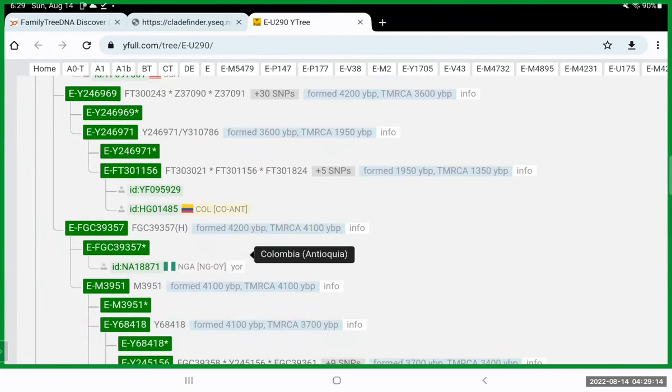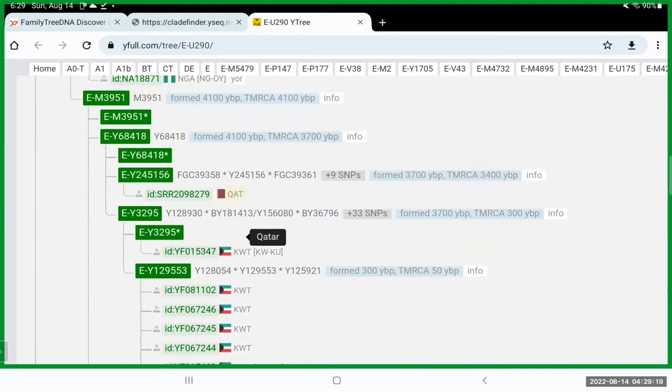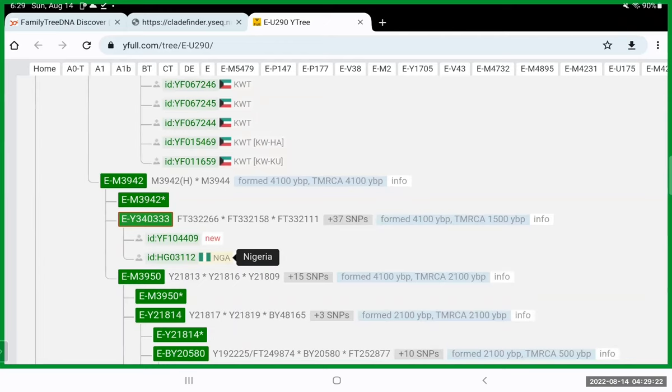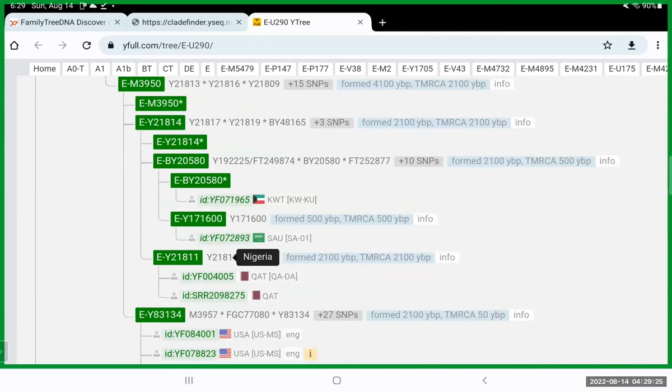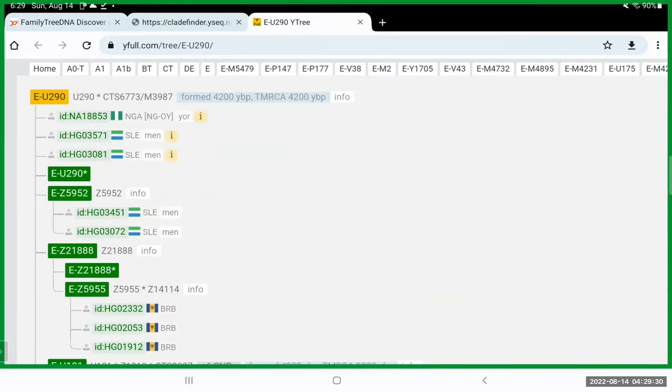You've got Colombia — we know that was part of the transatlantic slave trade — Nigeria, the East African slave trade again, Qatar, Nigeria and more. If you were to do further testing on the patrilineal line for your grandfather, you would get better than a prediction — E-U290 is an ancestor of your grandfather on his patrilineal line, someone who lived about 4,200 years ago.